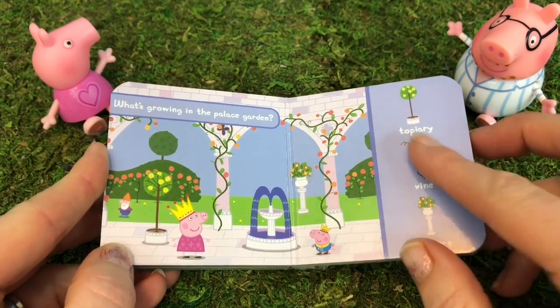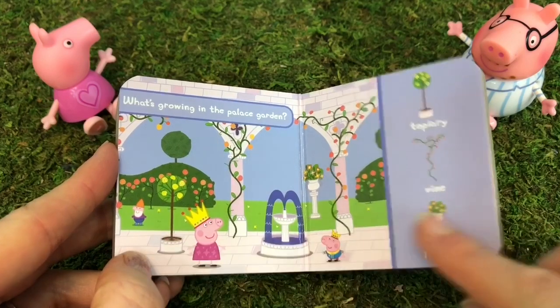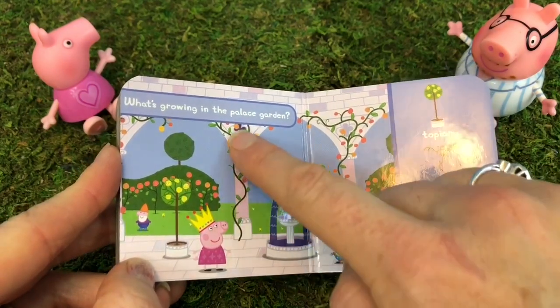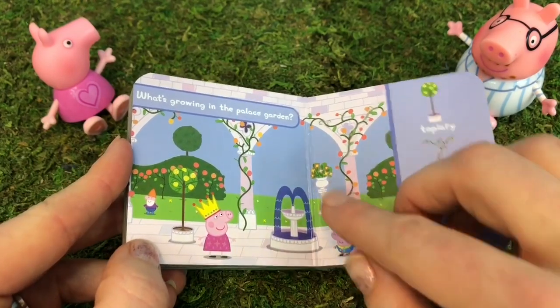What's growing at the palace garden? Topiaries, vines climbing up the pillars, and flowers in pots.